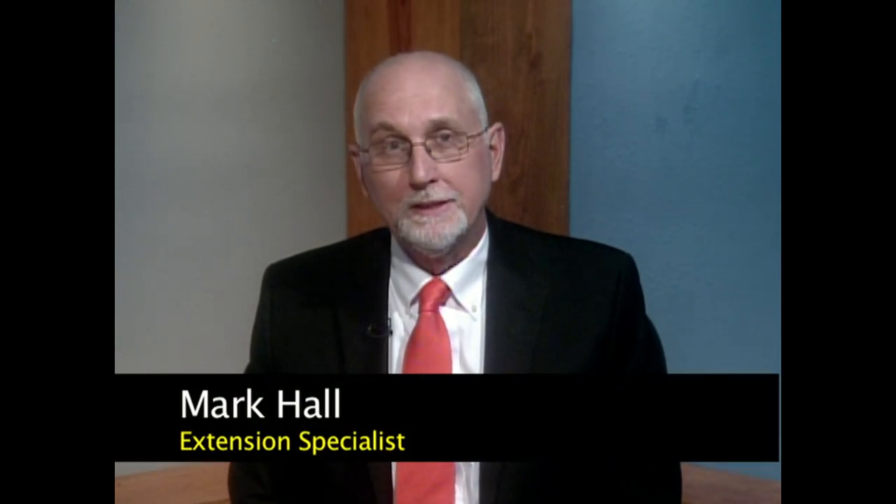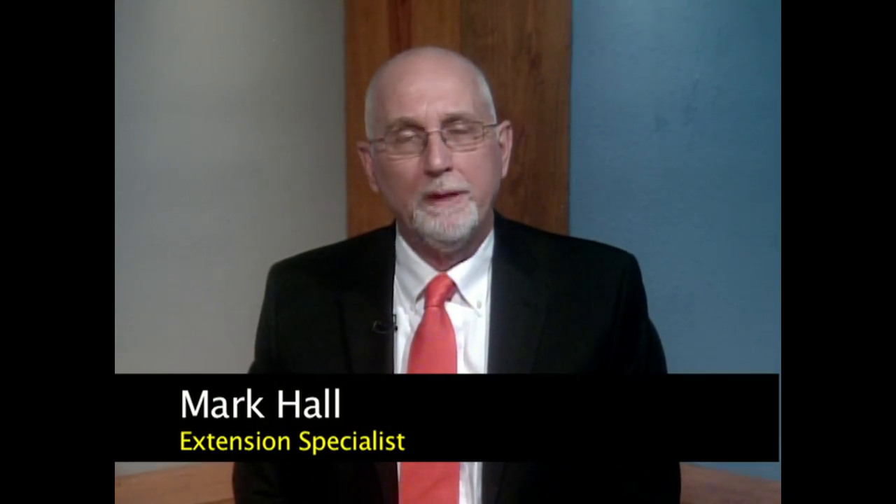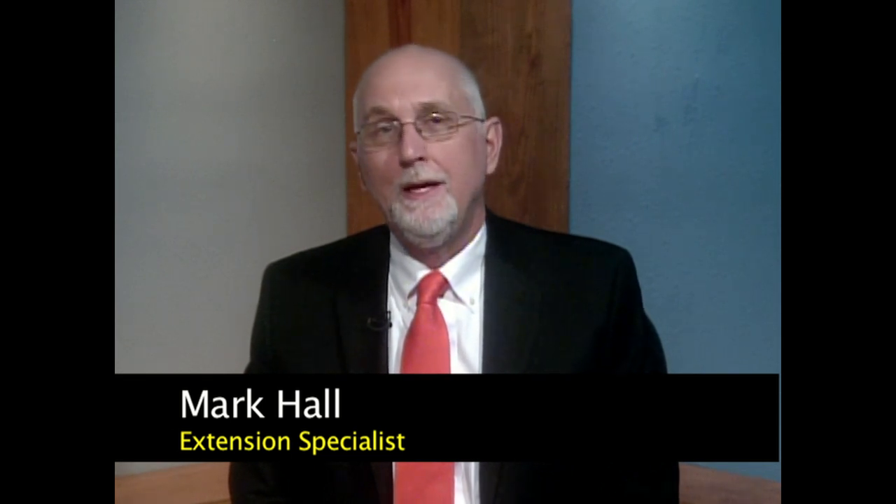Welcome to Precision Agriculture in the Southeast. Hello, I'm your host Mark Hall. I'm an Extension Specialist with the Alabama Cooperative Extension System, and with us today we have Dr. John Fult, who is an expert on precision agriculture.